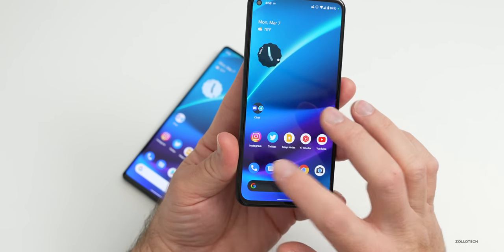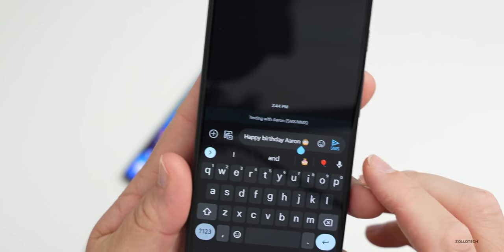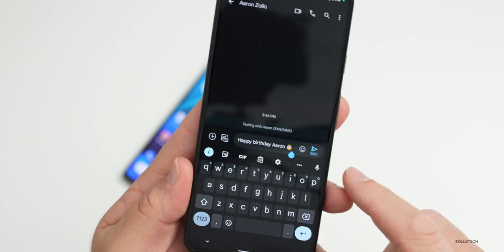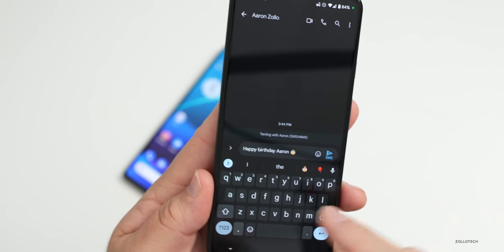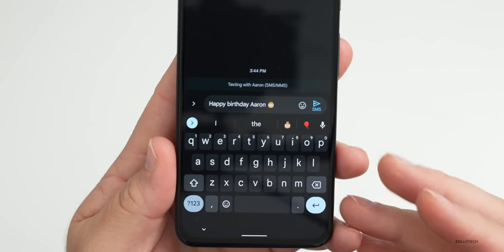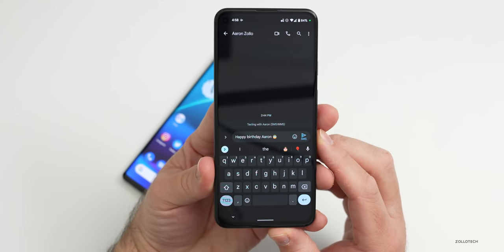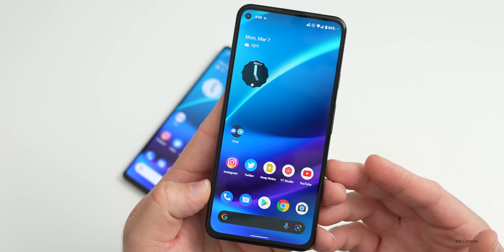If you go into Messages and type something like 'Happy Birthday,' what should happen is it will show you stickers customized with those words — giving you custom stickers based on what you've typed. This is something I'm not seeing yet; hopefully they'll update it soon with Gboard. They've also added call wait times within the Phone app from the 3a all the way to the 6 and 6 Pro, as well as Direct My Call.